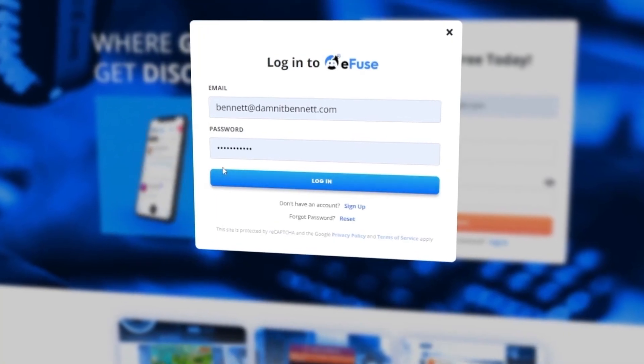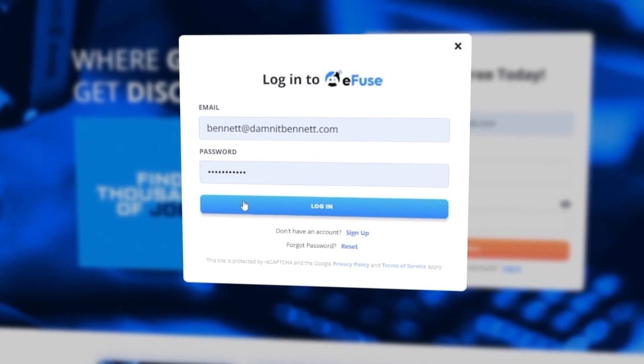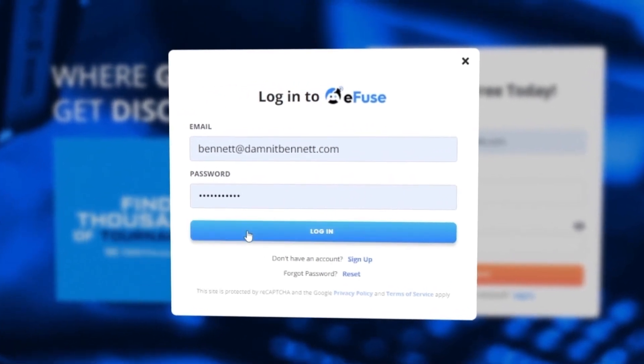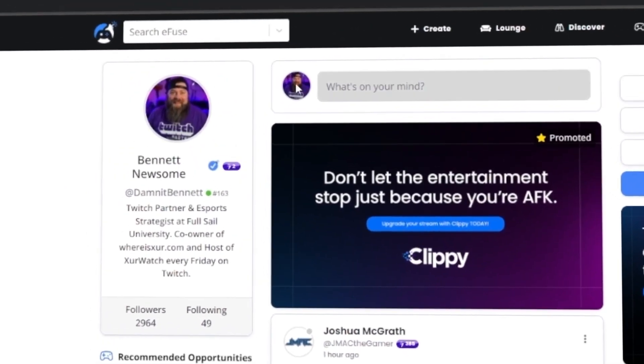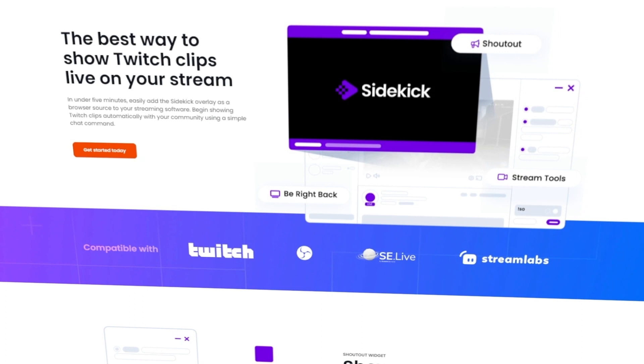There are a couple of things you need to get out of the way first. You need to create an account on eFuse.gg. While you're there, check out eFuse, see what it has to offer, promote your content, and find some excellent opportunities. Once you've got that all set up, you can go over to eFuse.gg/Sidekick.